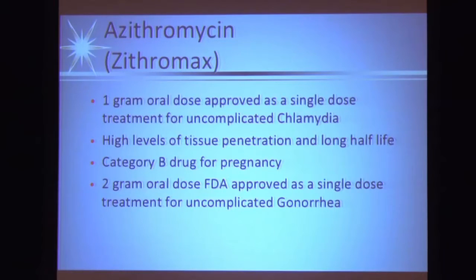Azithromycin: one gram is the dose approved for single-dose treatment of chlamydia. The reason it's a good drug for chlamydia is it has a very long half-life and high tissue penetration. It's a category B drug for pregnancy. At two grams orally, it is also FDA-approved for treatment of gonorrhea.